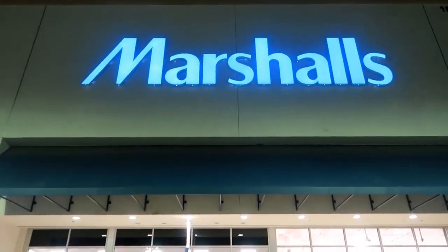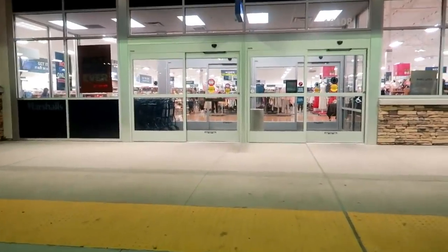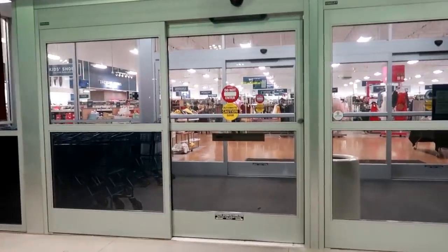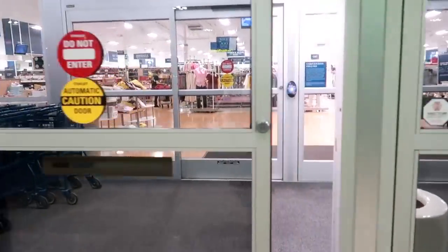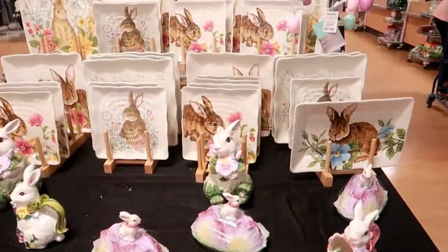Hey, my pretties, welcome back! It's like seven o'clock and I'm headed inside of Marshall's to see if there's anything worth showing you guys.